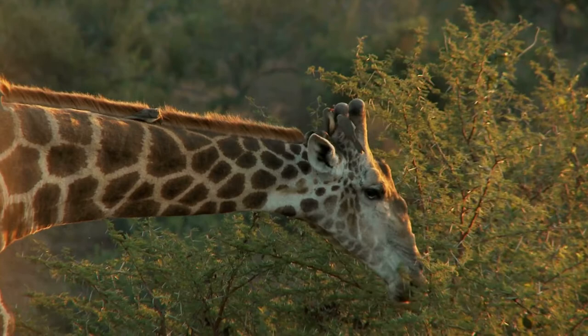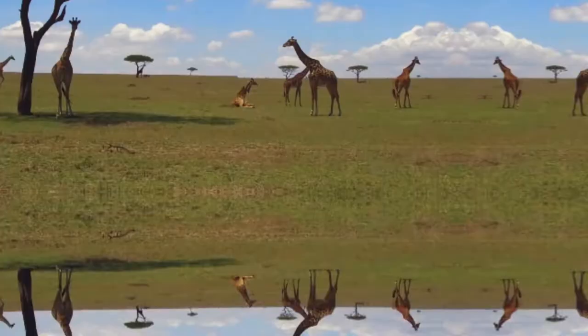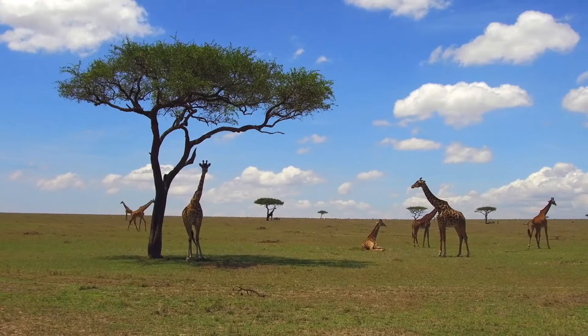You may be wondering why giraffes don't simply choose another tree's leaves to eat. The tastiest acacia leaves often grow high on the tree, which puts them within a giraffe's reach but away from the reach of many other animals. Thus, giraffes have less competition for acacia leaves.